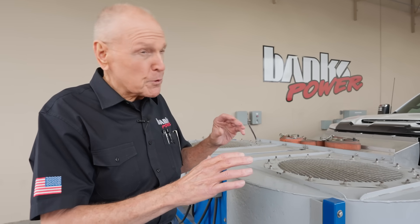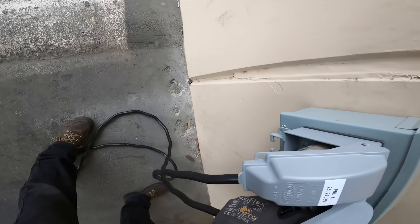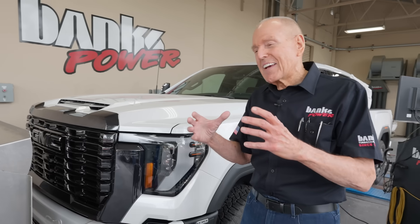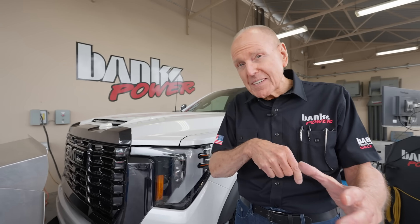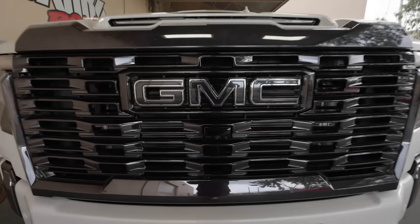The beauty of the chassis dyno is you remove all the variables — headwind one day, tailwind another day, traffic patterns, weather, whatever. We try to go every 50 RPM, just like you're on an engine dyno, but here we're measuring the powertrain losses and what you get right to the road surface. With the hood down, if you're running an aftermarket air intake with an open element filter under the hood, it's getting under-hood air — and on an 80-degree ambient day that can be 180 degrees. You don't want the engine inhaling hot air; it diminishes power.